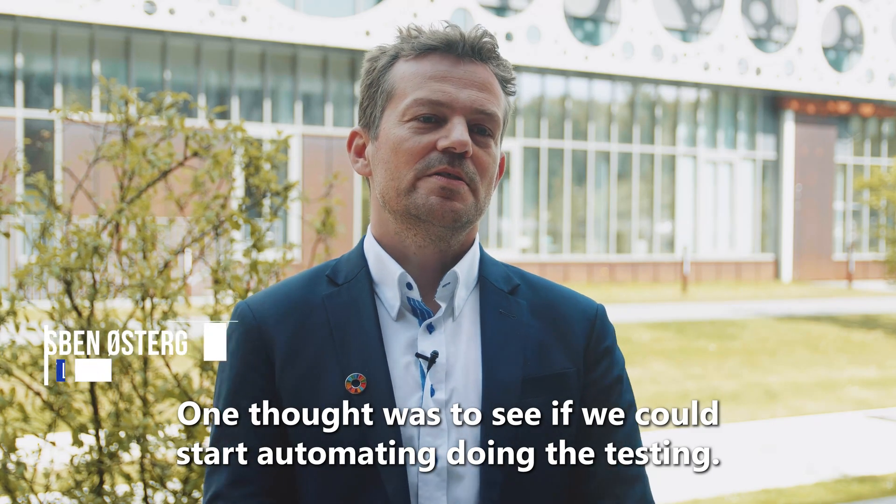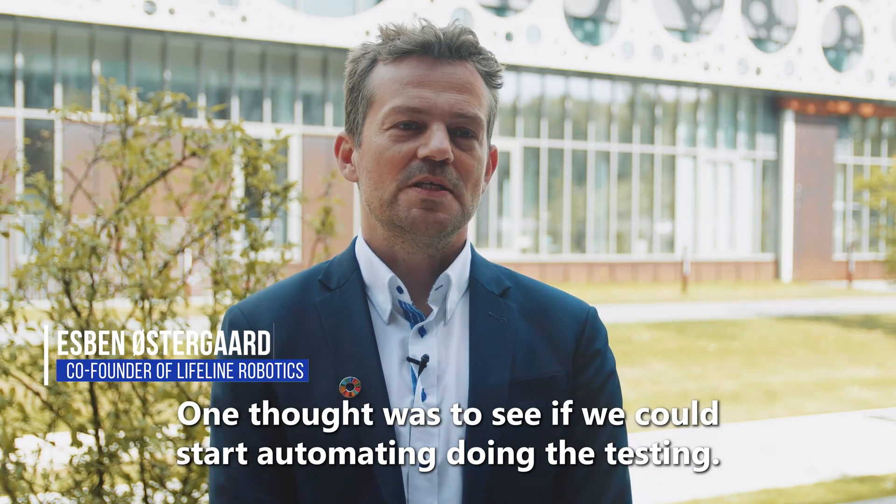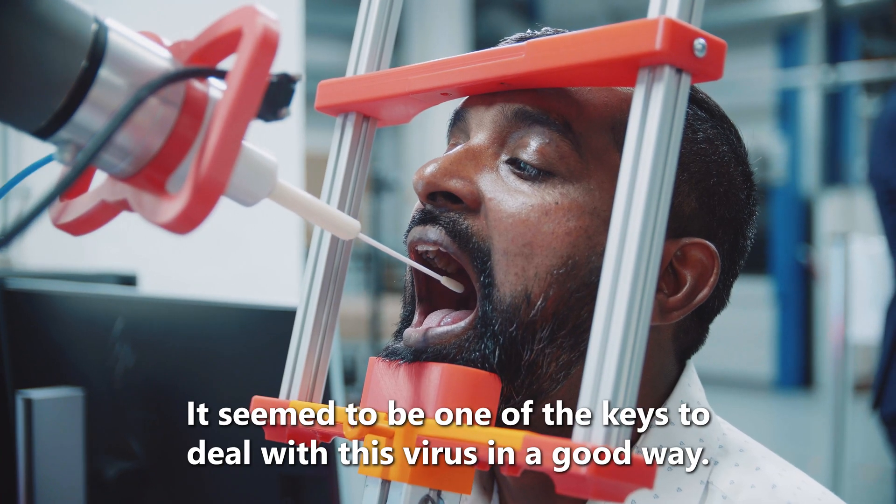One thought was if we could start automating this — automating the testing — it seemed to be one of the keys to deal with this virus in a good way.